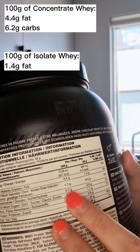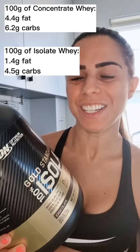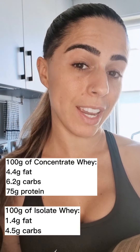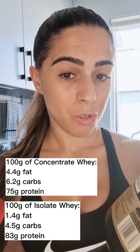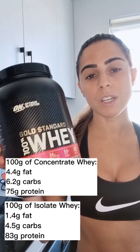The isolate has 4.5 grams of carbs per 100 grams of powder. Now let's compare the protein: the standard one has 75 grams of protein per 100 grams, while the isolate has 83 grams of protein per 100 grams.